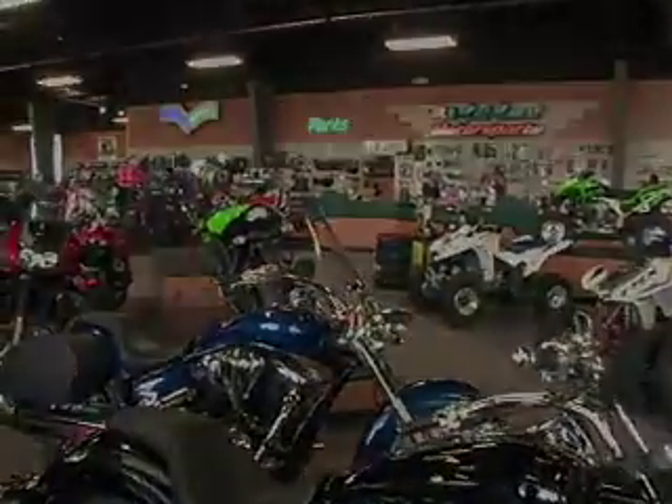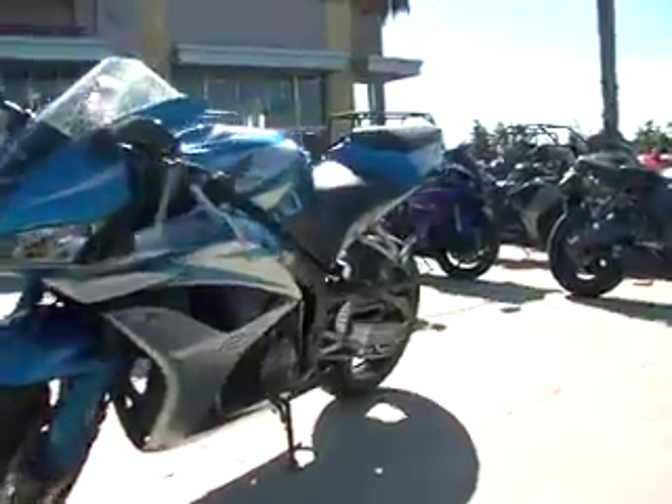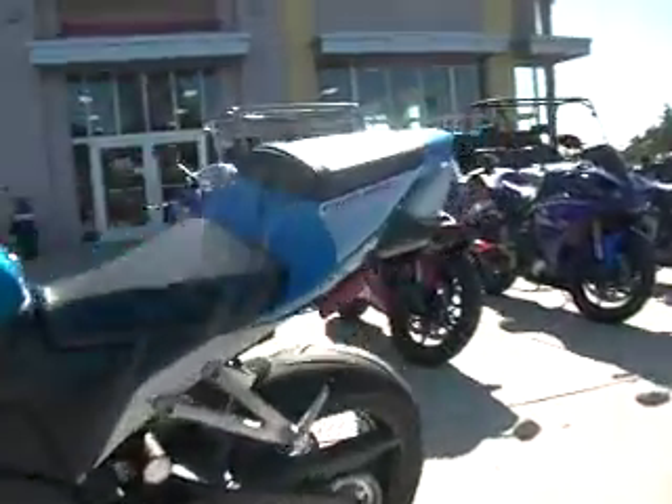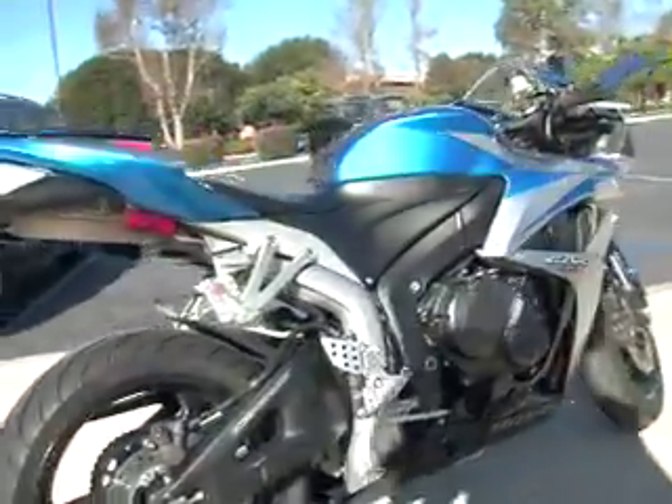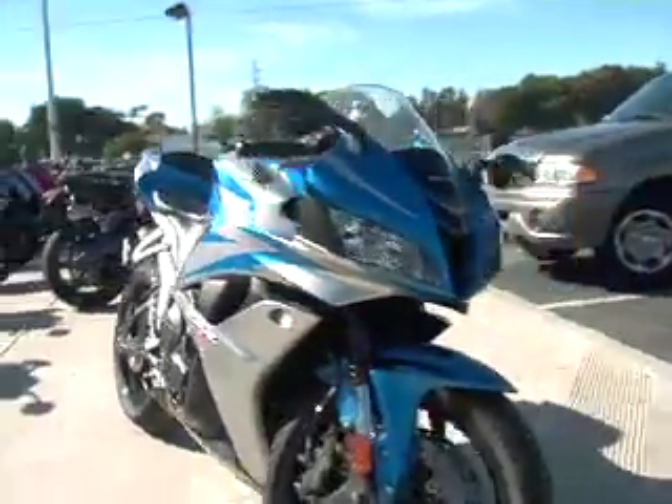Hey, it's great to see you again. Look what I've got to show you. The CBR600's most radical redesign since the introduction of the RR in 2003 is highlighted by a whole new engine, frame, and bodywork that results in a lower, lighter, more powerful CBR600RR with a class-leading power-to-weight ratio and unparalleled performance.